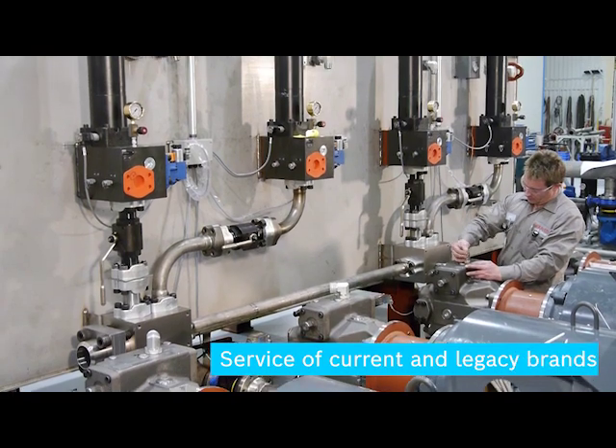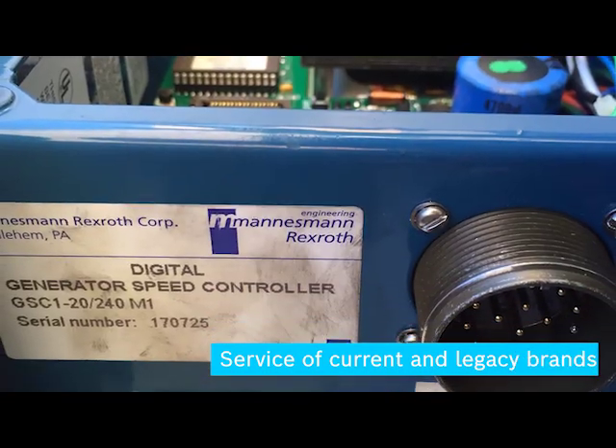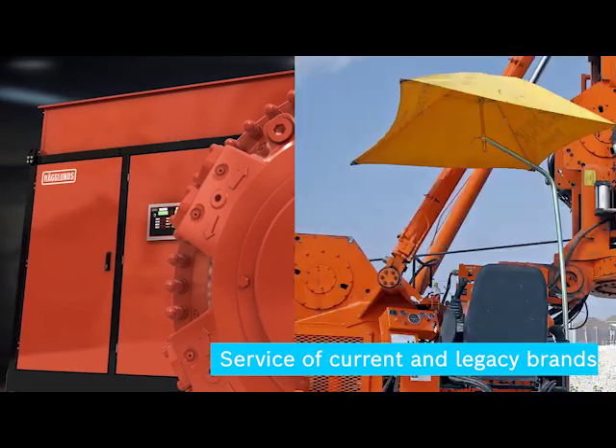In systems installed around the world, you will find our current and legacy brands such as Monisman Rexroth, Rexroth Hydraulics, Hydromatic, and Ushida, as well as more recent brands like Haglund's and Rainier.